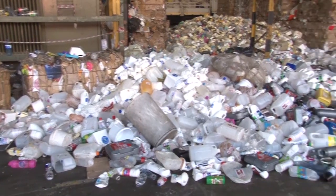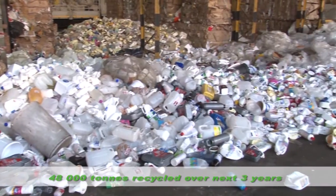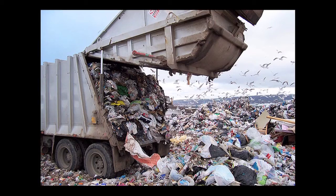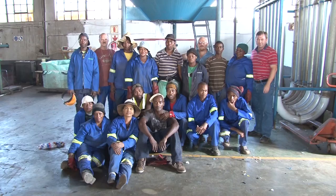The positive impact of our funding support to date is that 48,000 tons of additional polyolefin packaging material will be recycled over the next three years, ensuring diversion from landfill. Today we are proud to introduce you to four of the projects that Polyco has partnered with.